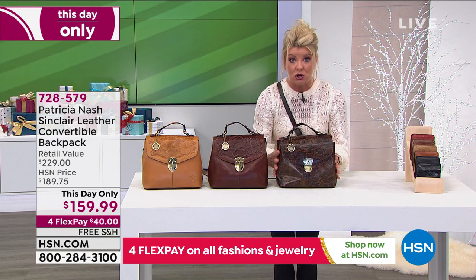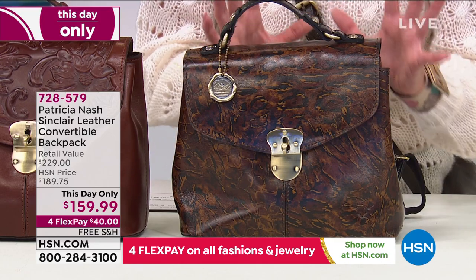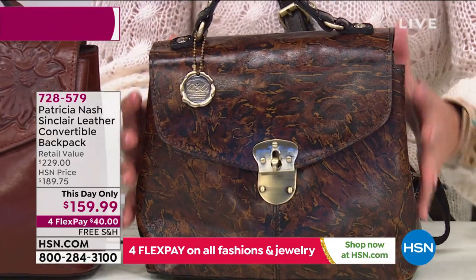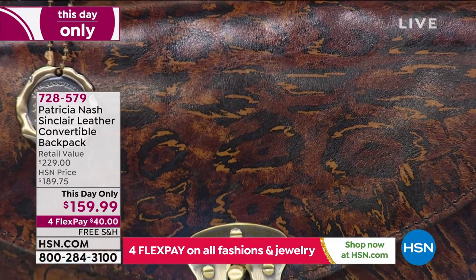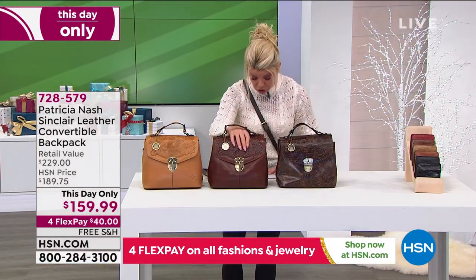This is the abstract animal print, and it features really beautiful earthy tones — rich caramels and tans and browns — in a very subtle, abstract animal print. We also have this available in the British tan tooled.